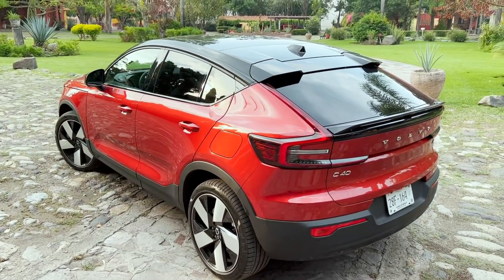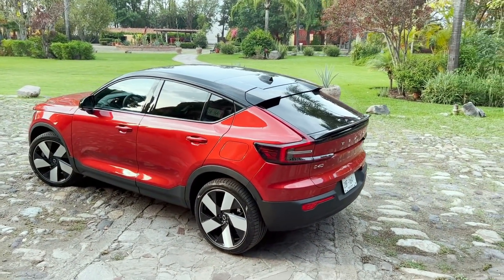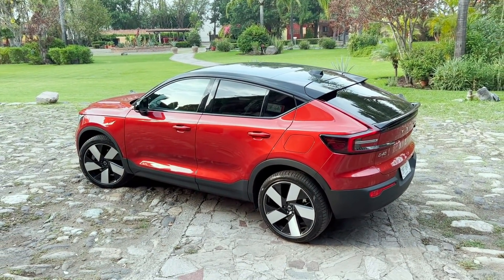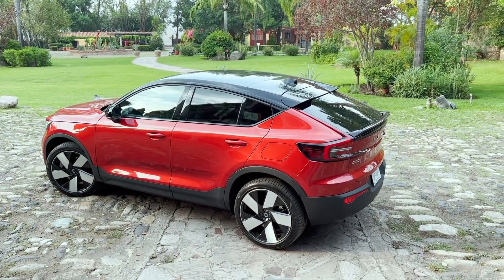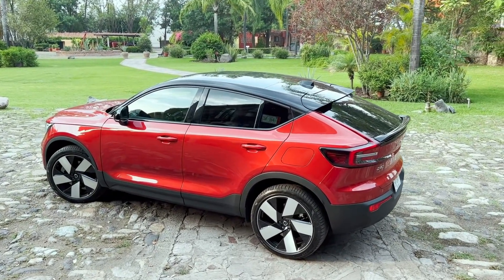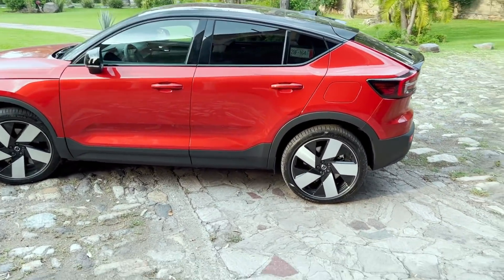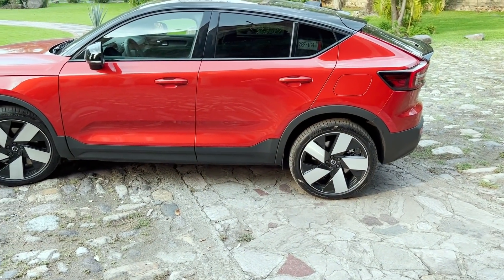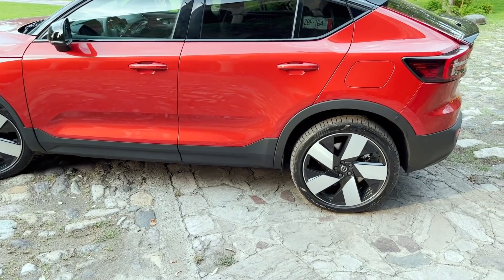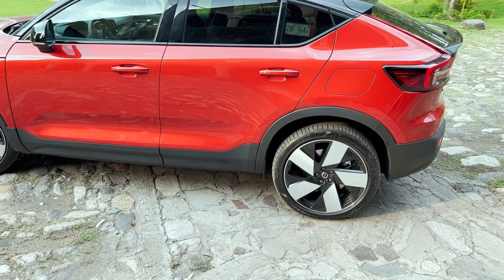It has a lot to do with this place where we are. It is an eco vehicle, just like this hotel. Here you won't find a plastic straw, for example. Everything is designed so you have a great time — the energy used in air-conditioned areas is solar. This car has everything to do with an environment like this. The rims are also designed to have less aerodynamic interference on the car.